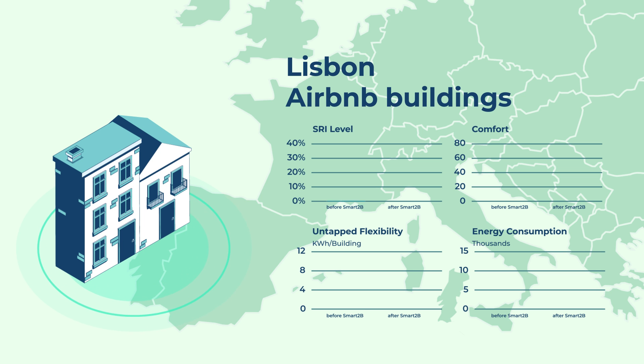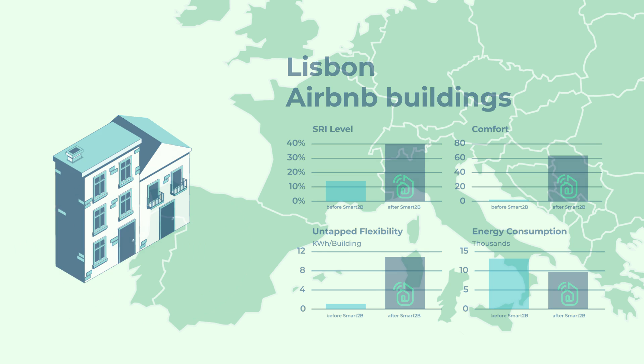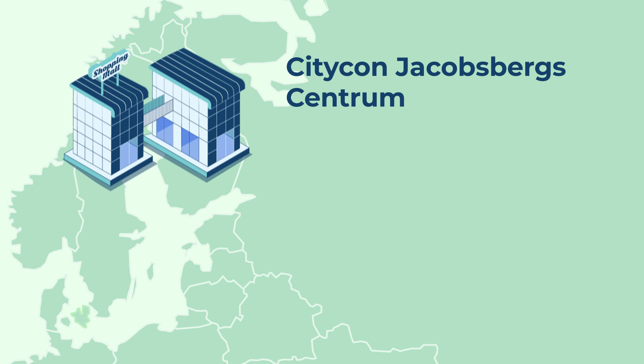Lisbon Airbnb buildings were used to evaluate and assess the effect that short-term rental buildings have on the building's energy smartness performance, and how a Smart2B-enabled energy management can benefit both building owners, users and occupants.